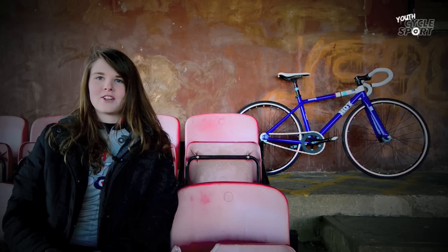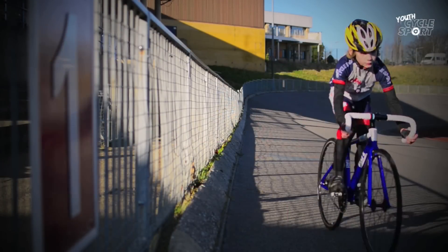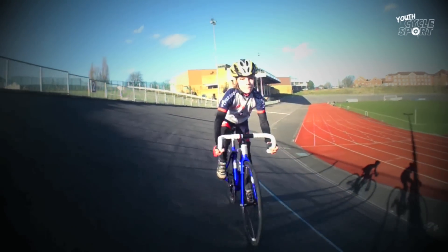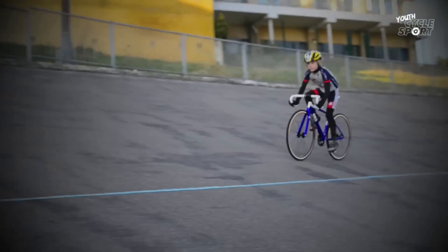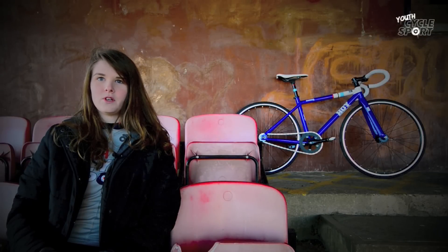The bike is aimed at track riders typically aged 8-12 years old depending on the size of the rider — that's age groups youth C and D and possibly taller youth E riders. So that you can judge if the bike fits your own child, the test rider in our video is 142cm tall and 10 years old. Hoy Bikes are available exclusively from Evans Cycles and the Meadowbank costs £450.